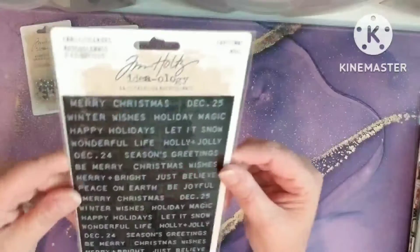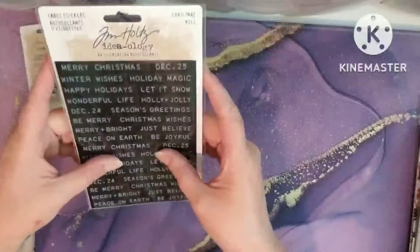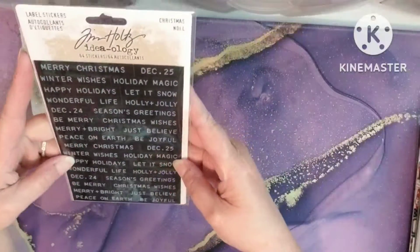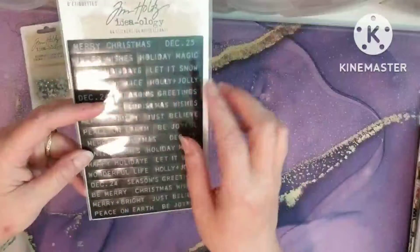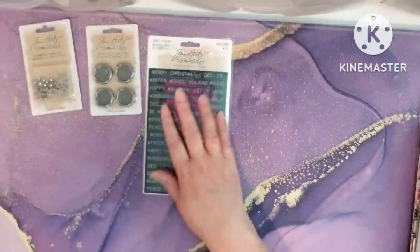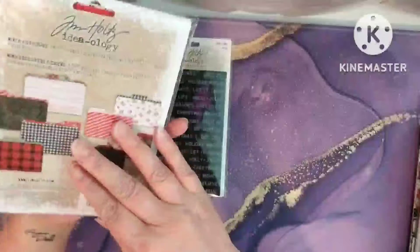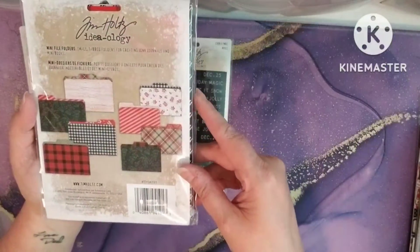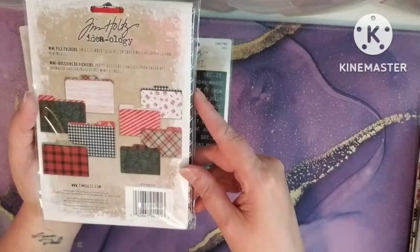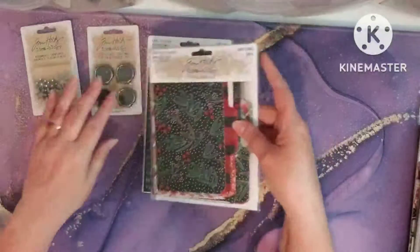And then I had to get the label stickers — I love these. I like that they're raised; it's just like you had one of the label makers and typed those out yourself. And then the file folders — they're the mini file folders. I thought these were really great because they match some of the papers that I'm using, so I got those.